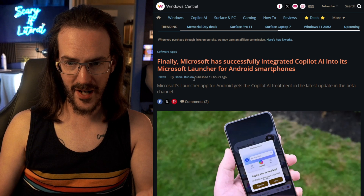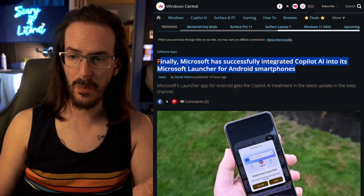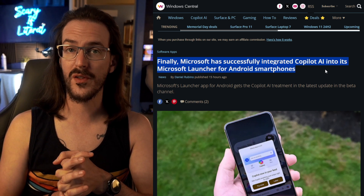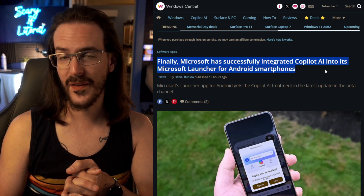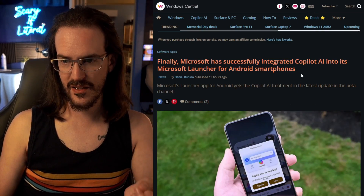It feels like it's been forever since I have cited Windows Central on this channel with a news story, with Surface Duo sort of moving into the realm of things we don't talk about anymore. I haven't had a lot of reason to go back there, but this morning we do have a reason to go back here. Finally, Daniel Rubino writes in this headline: Microsoft has successfully integrated Copilot AI into its Microsoft Launcher for Android smartphones. You can install this launcher on any device, but we're going to be taking a look at it on the Surface Duo 2. Let's dig in and see exactly how this is integrated.